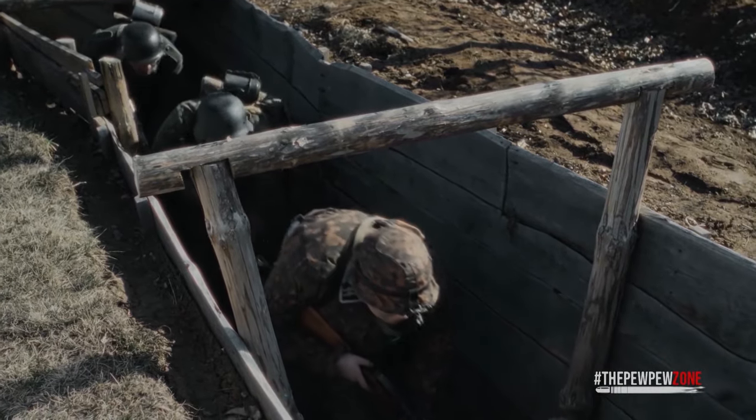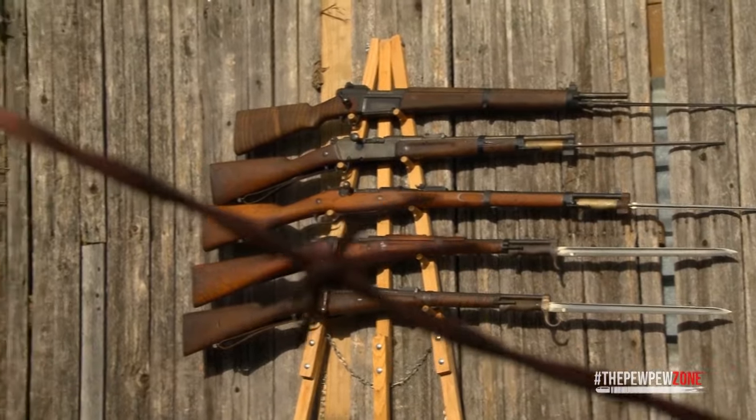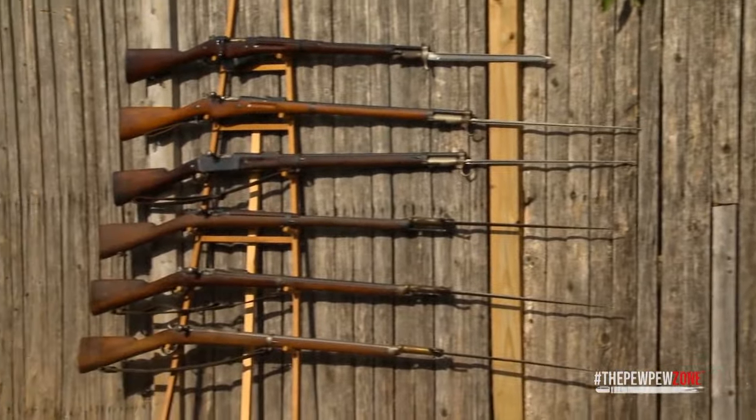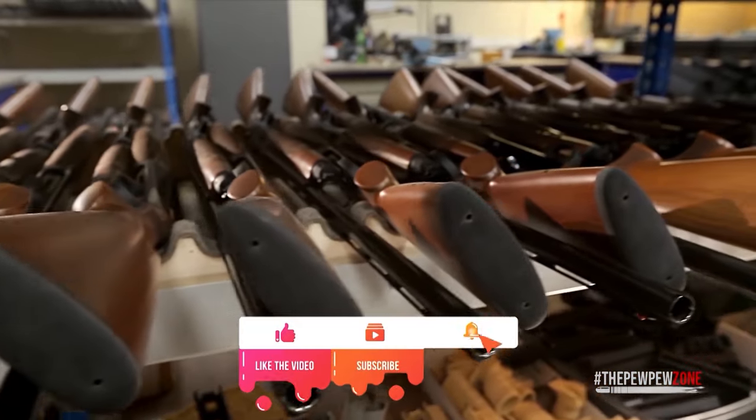There you have it — some military surplus rifles that are really worth their money and are a great investment. There are other military surplus rifles out there that are great investments as well. If you have one, let us know in the comments and tell us why you invested in it.